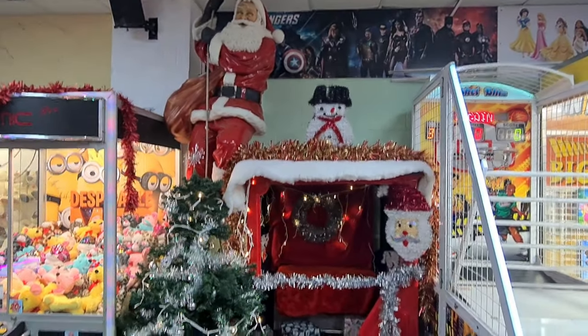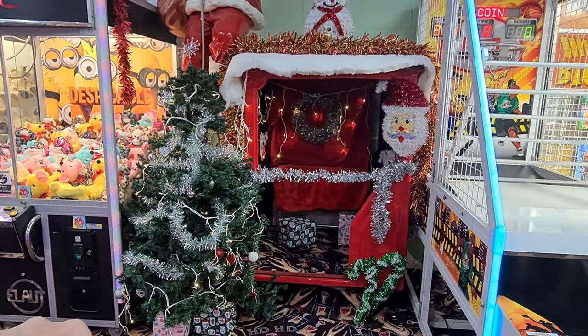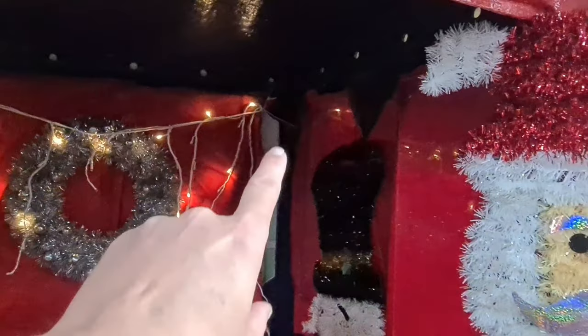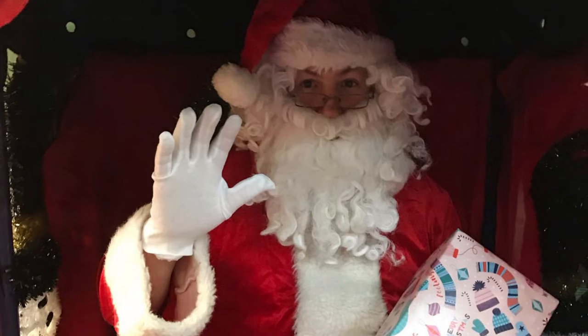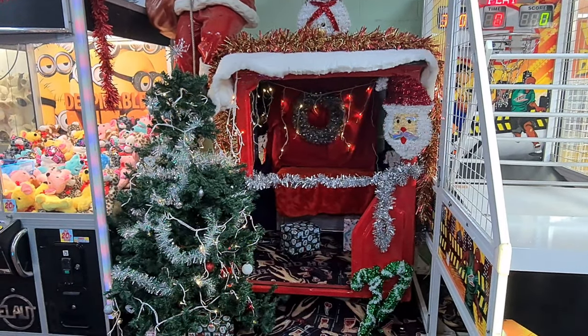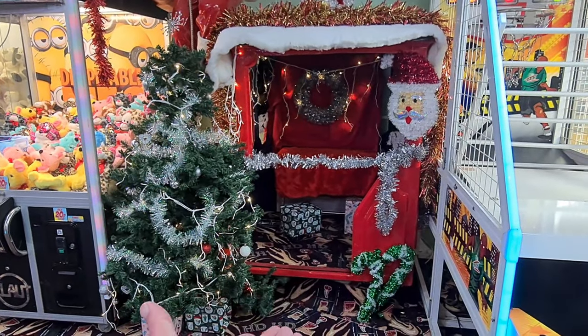There's also a Santa's Grotto. I'll give you a couple of seconds — see if you can figure out what it is from the shape of it. It's an old train! It's one of the old trains off the fair. I'm all for recycling — that is absolutely fantastic. You can have Santa in there from two till six on the weekends, and the first ten people to arrive are free. After that it's five pounds per child and you get a present too — sitting in a vintage train.